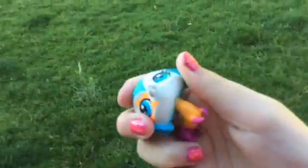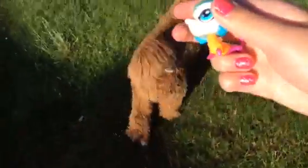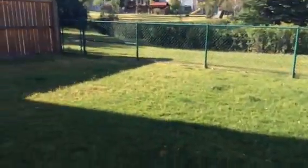Hi guys, PeytonWolf23 here, and today I'm back with another video. I wanted to be showing you guys my French Yard.